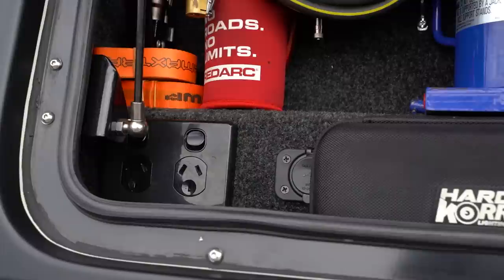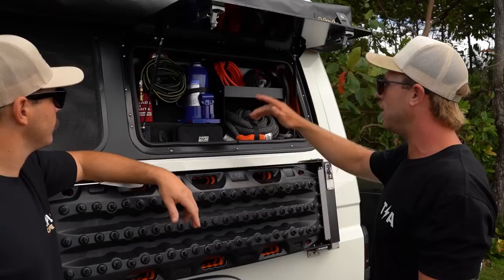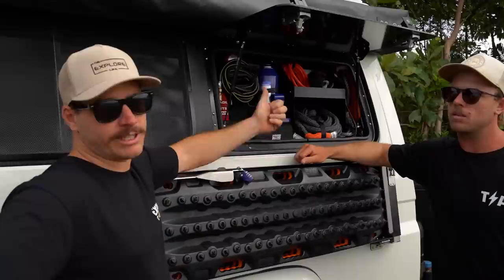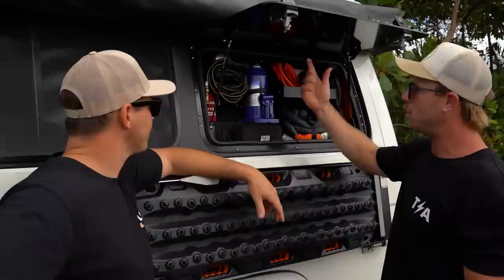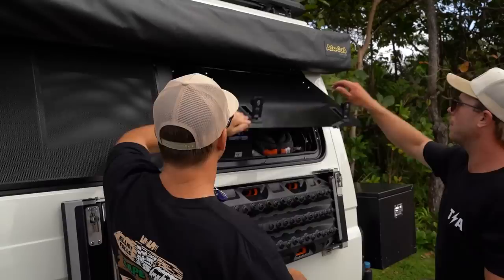There's also a Thorburns gullwing window — that one just pops up. On this side we've got a bit of recovery gear, USB points, a light that lights up the area, a powerpoint for cooking on the table outside, and an airing up and airing down kit. We've got MaxTrax, a deflator, and all your standard recovery stuff — super neat and tidy.